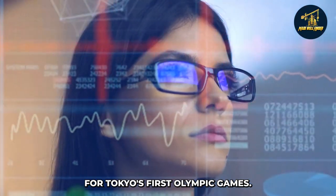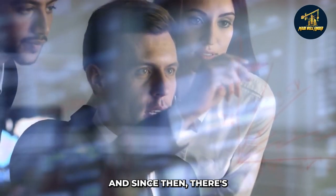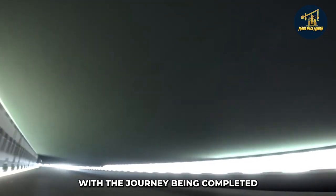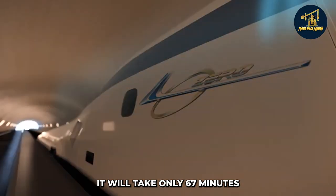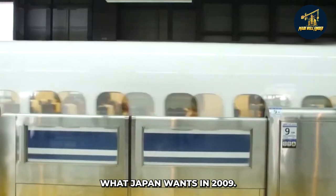For Tokyo's first Olympic Games, the city built its first high-speed rail line in October 1964. Since then, there's been a significant reduction in travel time between Tokyo and Osaka, with the journey being completed in two and a half hours thanks to the bullet trains. But with the new Maglev technology, it will take only 67 minutes to travel the same distance — and this is just what Japan wants.